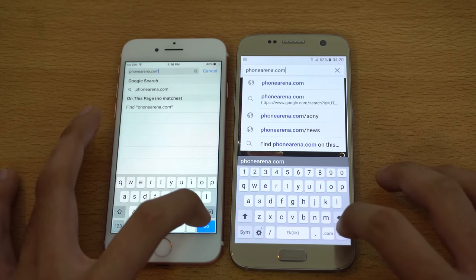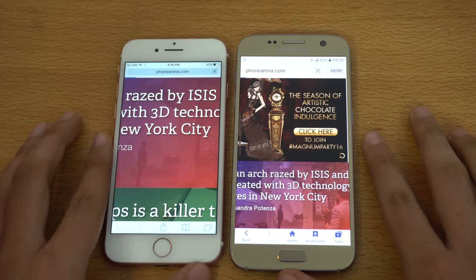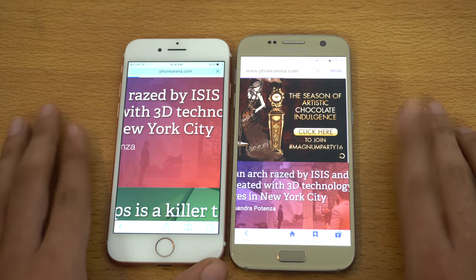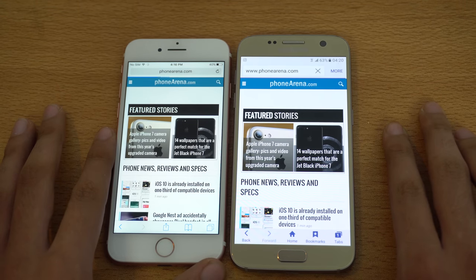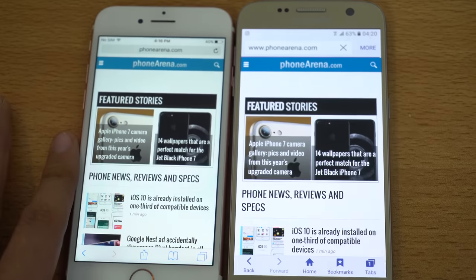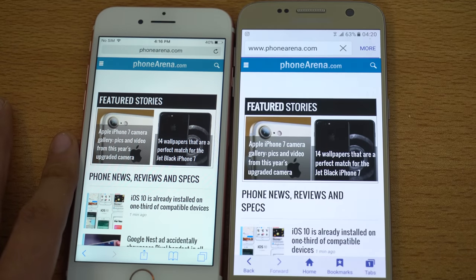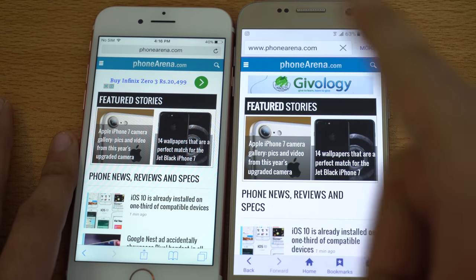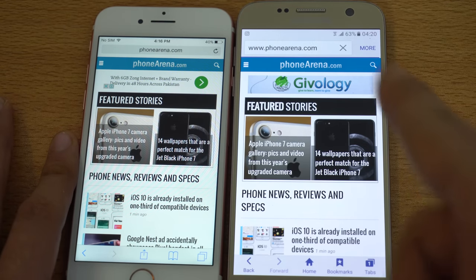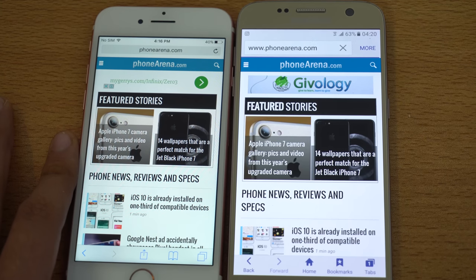Next we got phonearena.com, a tech website. Galaxy S7 is the first to load the site, but after zooming in, the iPhone 7 finishes loading first while the Galaxy S7 is still loading at the end. So the iPhone 7 makes a comeback — it's now 1-1.